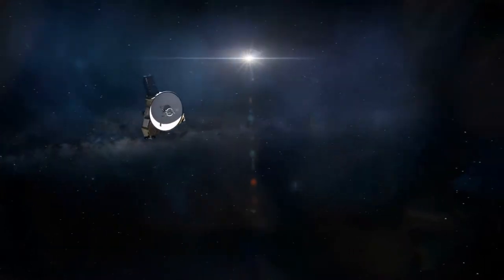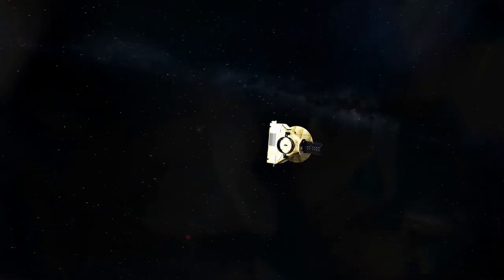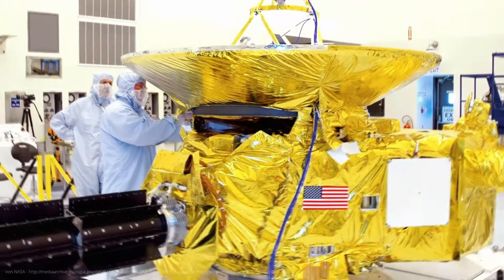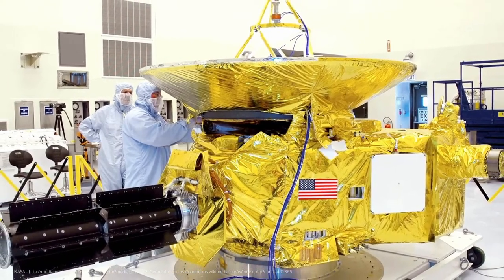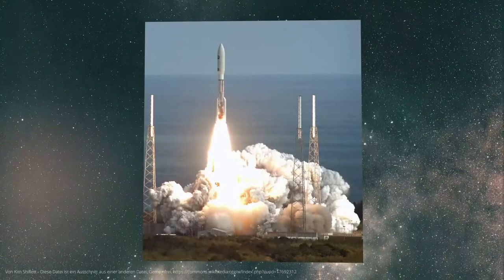This fateful year of 2006 also saw the start of the mission to which we owe almost all our images and knowledge of Pluto: New Horizons. A groundbreaking NASA expedition to the outer edge of the solar system aimed at exploring Pluto and its moons in more detail.